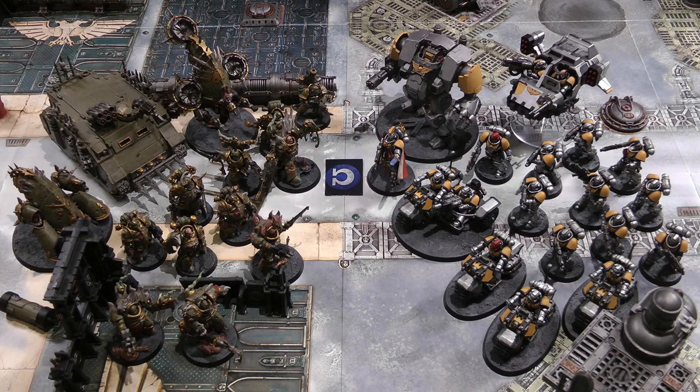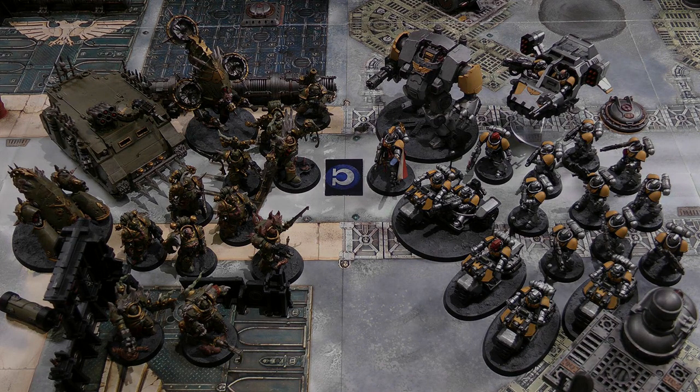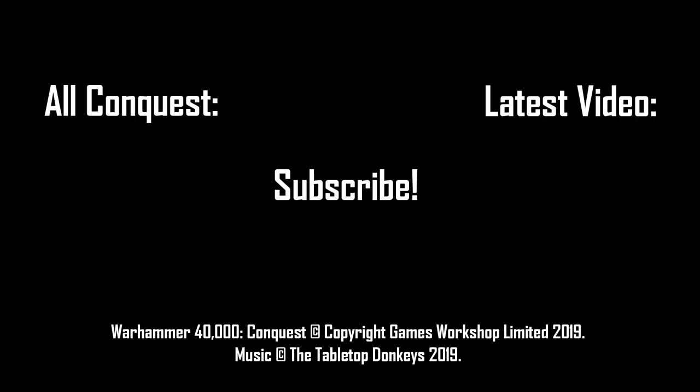We'd be interested to hear your thoughts on this. If you played the Space Marines and managed to win, do let us know what you did — we'd love to know if it's possible. If you did enjoy the video, give it a like and subscribe. We've been the Tabletop Donkeys, and we'll see you next time. Bye for now.